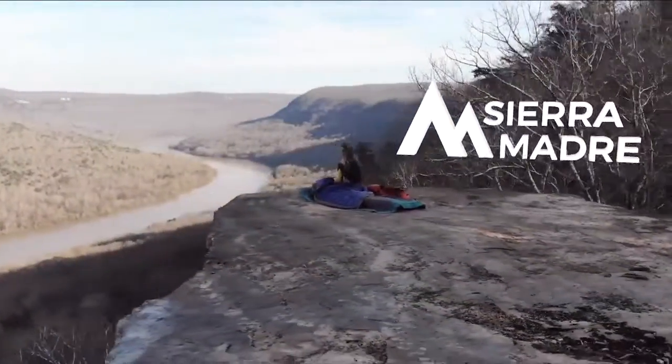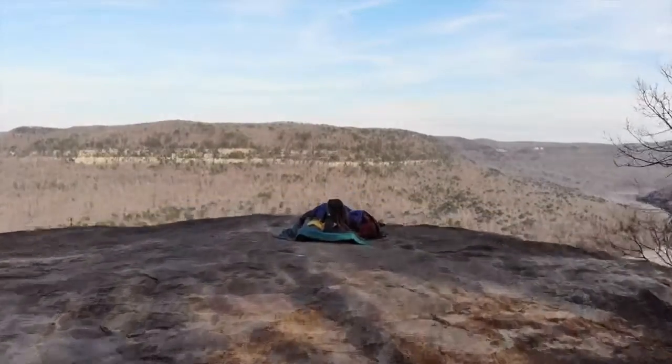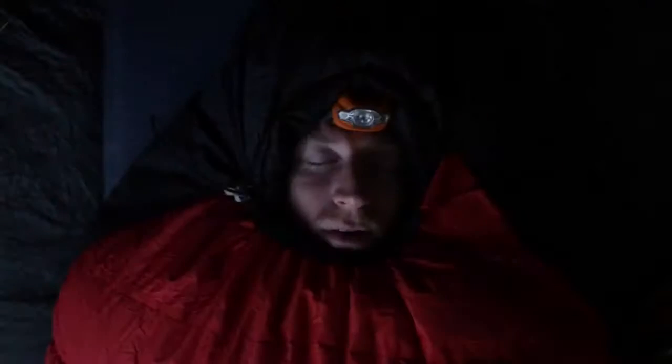We're Sierra Madre and we exist to empower you to experience the wild in comfort and protection. Let me know if this sounds like you. You're out for a weekend of adventure and the first night you wake up shivering cold at 2 a.m. We all love sleeping outside but there's nothing worse than being cold.